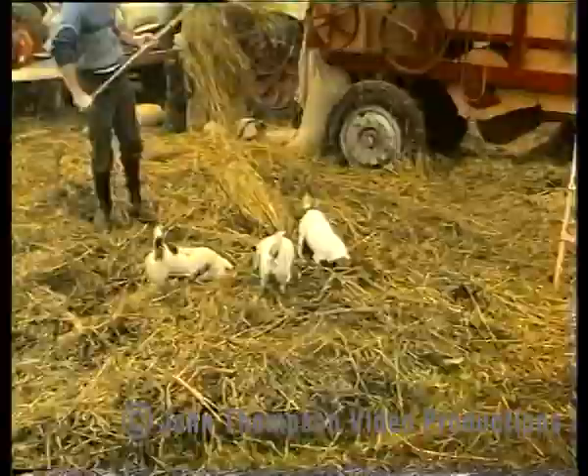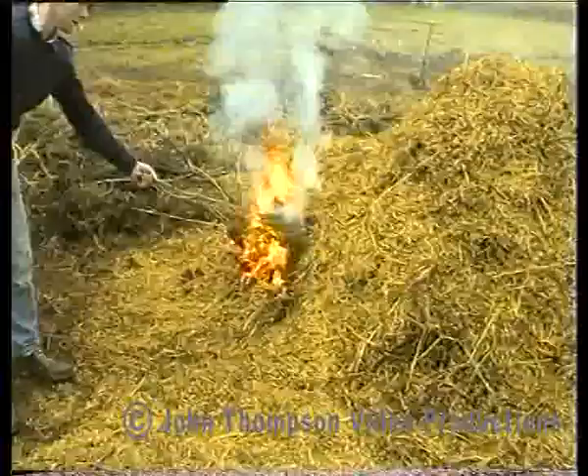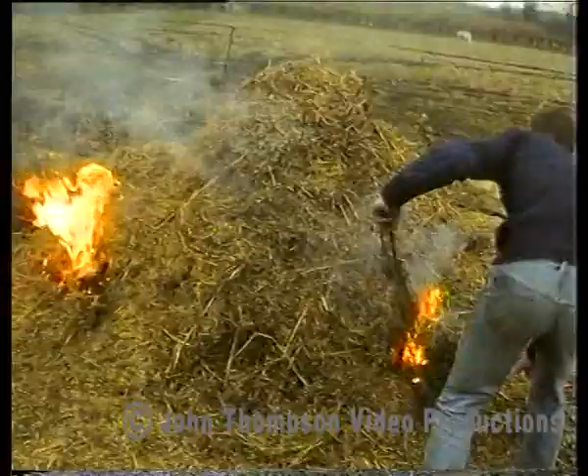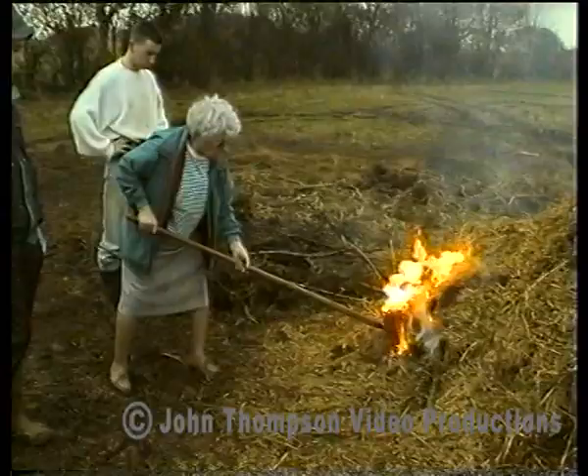When the corn stack had been threshed, the only job left was to burn the chaff. This fire would have burned for perhaps a week. For the older generation, this film should rekindle fond memories. For those less fortunate not to have experienced those wonderful times, it has given the opportunity to experience the farming methods of their forefathers.